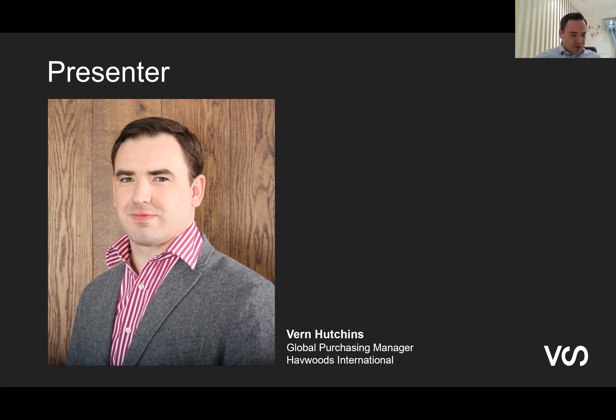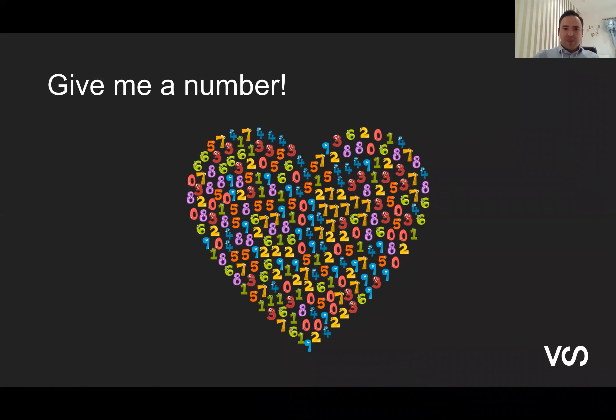I'd like to do a little poll with the audience. I'd like you to give us a number between one and five — one being that you know nothing at all about Havwoods and as a result you're not particularly inspired to work with Vida Space, and five being that you know everything about Havwoods and you're truly inspired to work with Vida Space. I just thought it would be good to get a feel for how well we're known out in New Zealand. Hit the numbers one to five — there's no right or wrong answer.